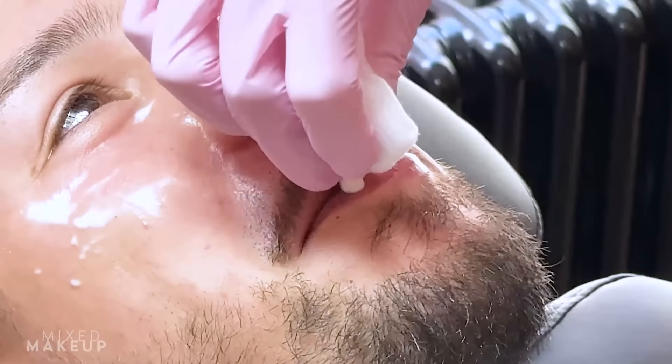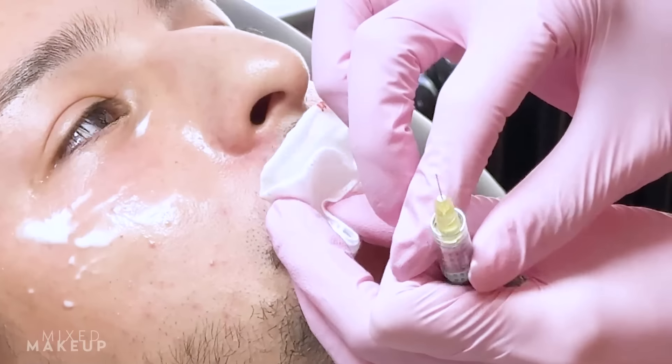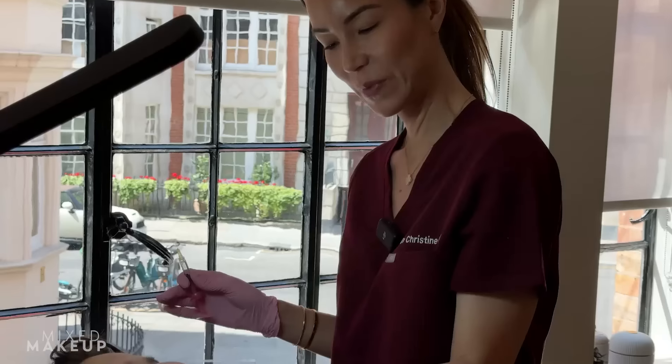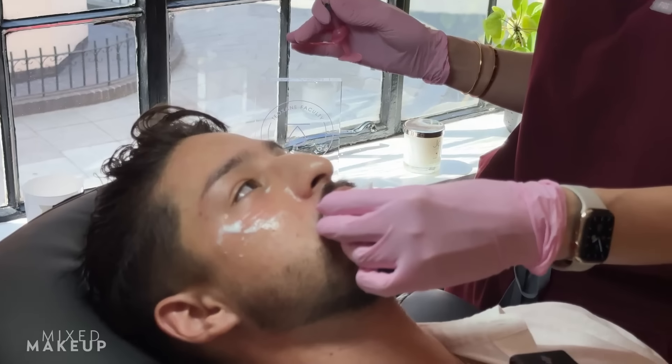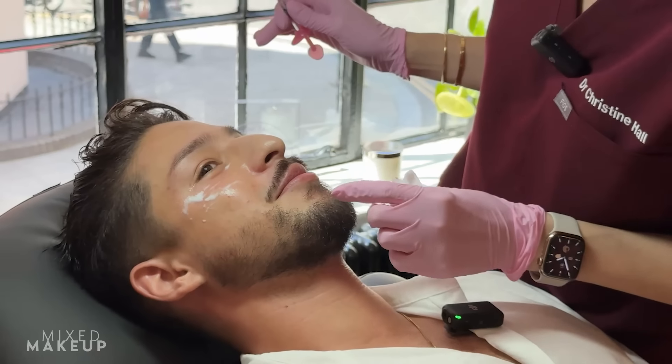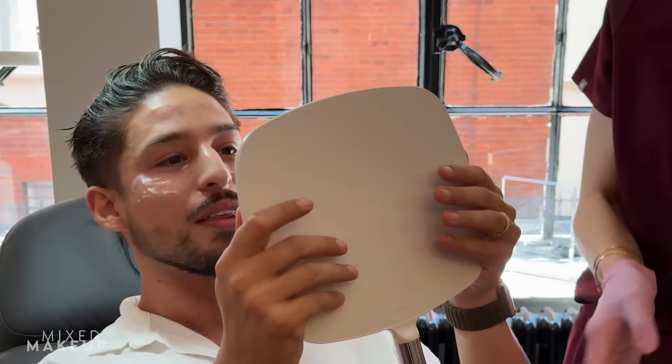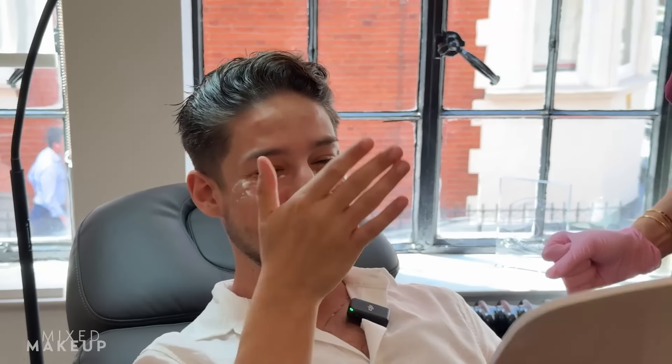Does that side hurt a little bit more? Yes. The left side of the face — we don't know why this is in medicine — whenever you do anything on the left side of the face, it hurts a little bit more. So generally treatments on the left side are a bit more painful. They do look good — it's good. Oh, that is so subtle. It's really subtle.